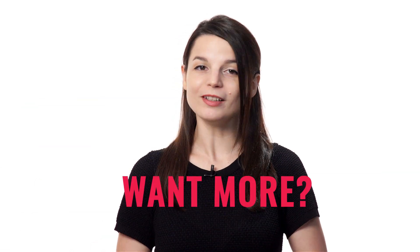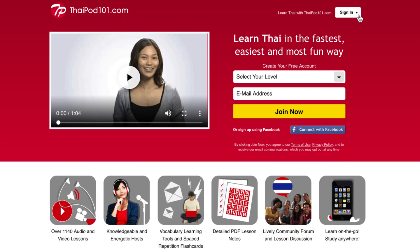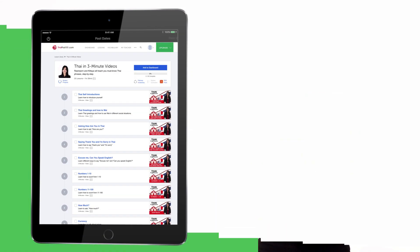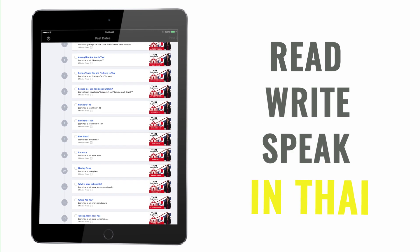Love these lessons? Want more? You'll find the rest of our 3-minute lessons on the website. Sign up for your free lifetime account. You'll unlock the full course in seconds and learn how to read and write in Thai.